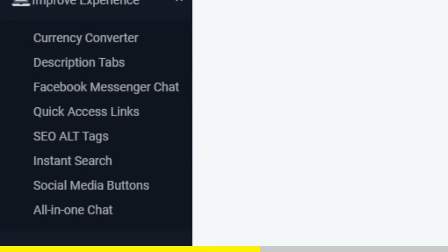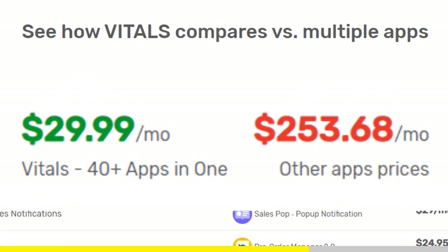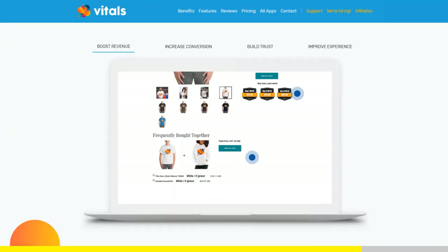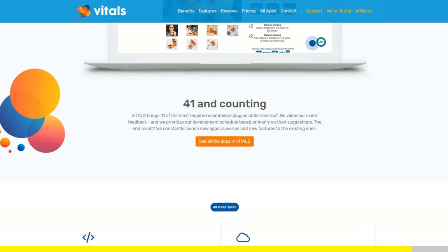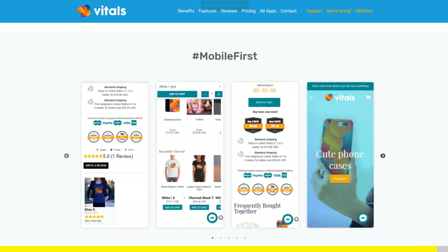Vitals is always the first app I install every time I create a new store, and it makes me save a ton of money. If you register to Vitals with our link, you will get 45 days free trial instead of 30 days. Click the link in the description to try Vitals for free. It will be the best app you've ever installed on your store.